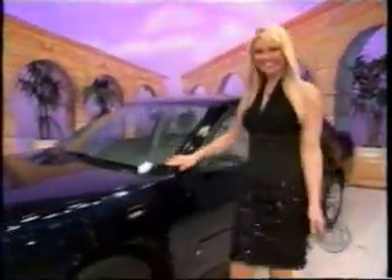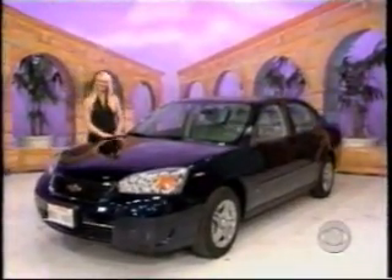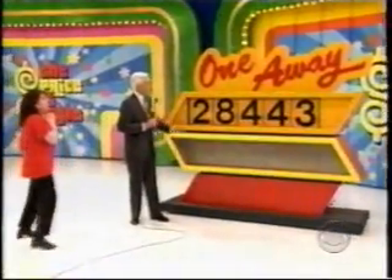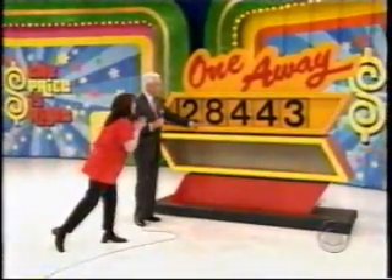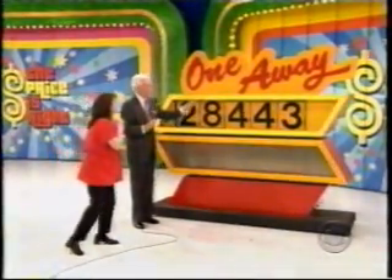A Chevrolet Malibu LS sedan comes with standard equipment, which includes automatic transmission with overdrive and remote keyless entry, plus engine block heater and paint sealant. The price is not $28,443, but each number is just one away from the right number in the prize.